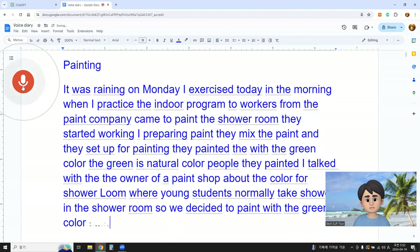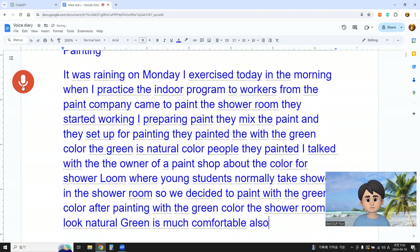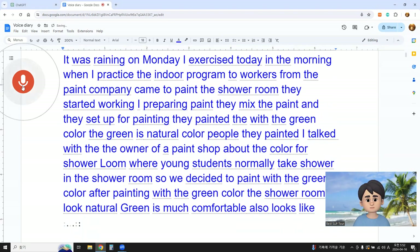After painting with green color, the shower room looked natural. Green is much more comfortable and also looks like a lively space.